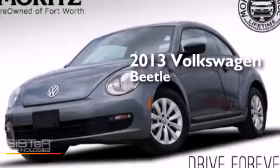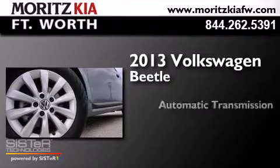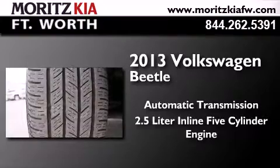This is a 2013 Volkswagen Beetle. This four-door sedan has an automatic transmission and a 2.5-liter inline five-cylinder engine.